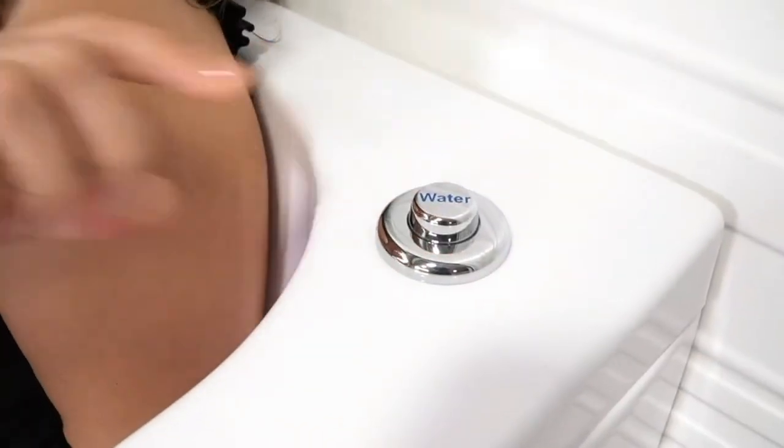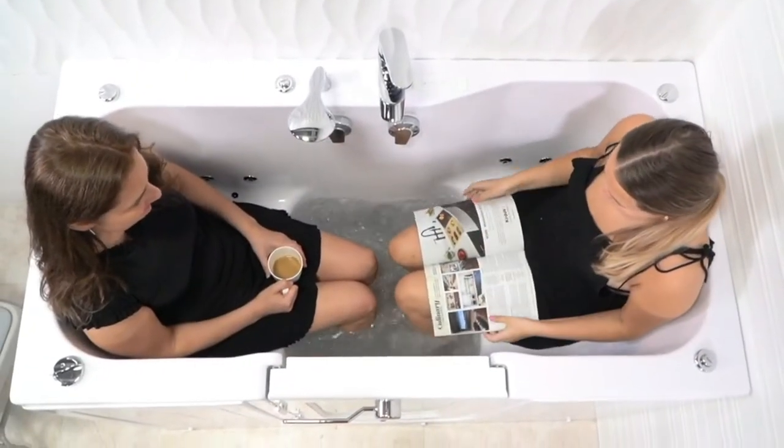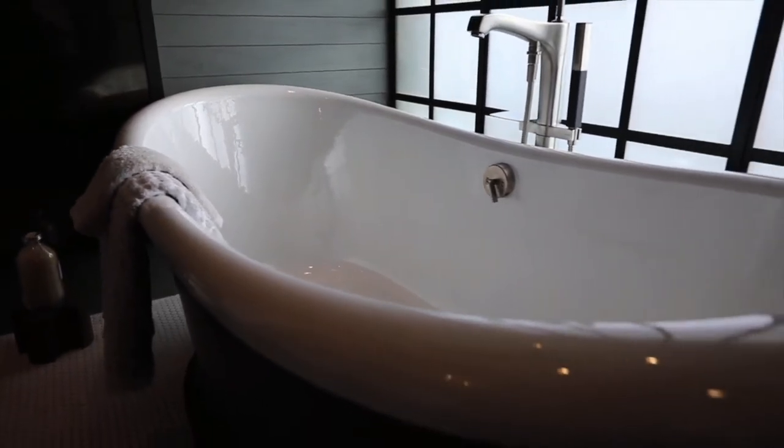Welcome, everyone. In this video, we'll be taking a look at the five best bathtubs you can buy this year. We'll be discussing the features, design, and price of each tub so you can find the perfect one for your home. So whether you're looking for a luxurious spa-like experience or a simple and affordable option, we've got something for you. So let's get started.